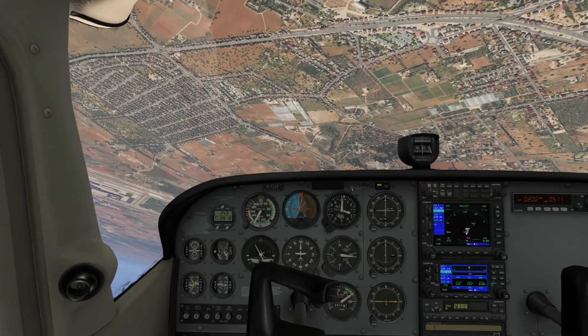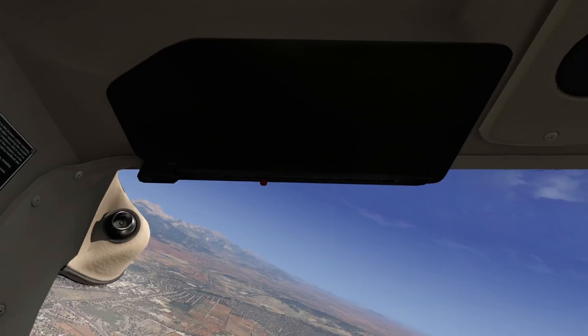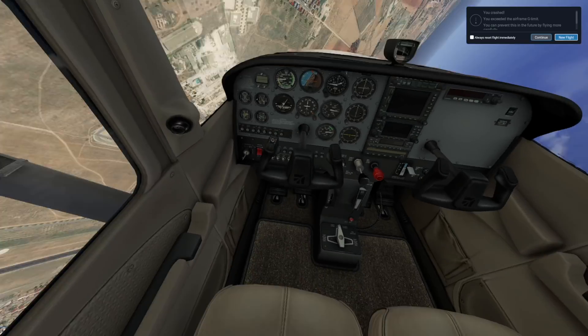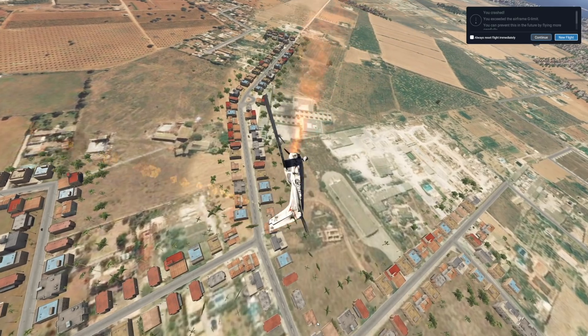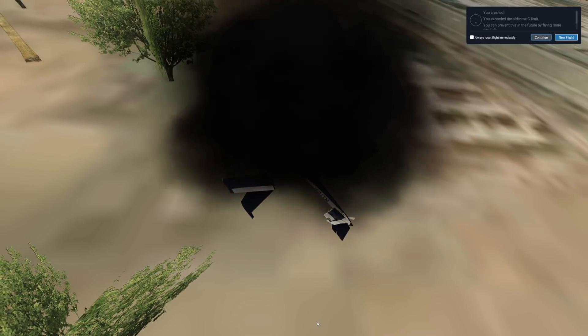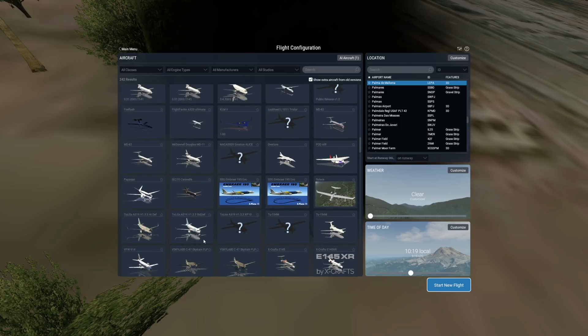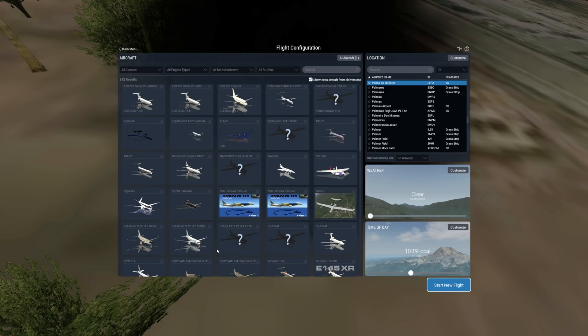That doesn't seem right. I don't know if we can bring it back to life by spinning the aircraft once again - but no, that doesn't work. We have now completely lost our wing. But other than that, this was quite a successful flight, even though we did damage the aircraft. Let's now move on to a plane that you really, really shouldn't try flying inverted.